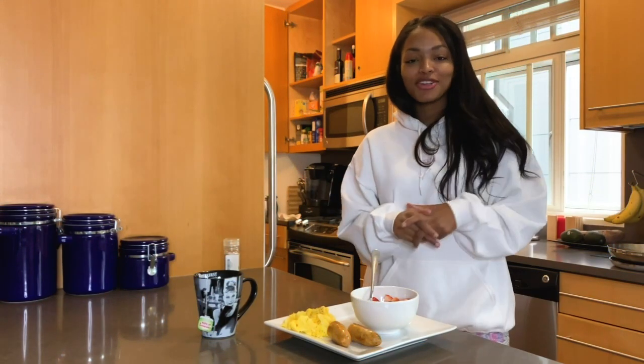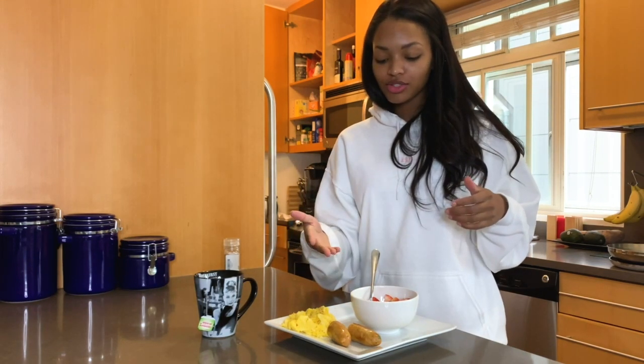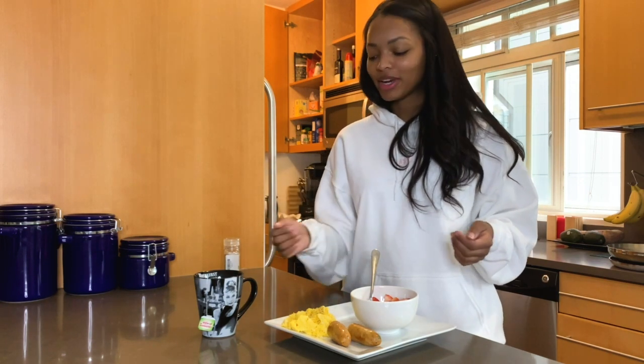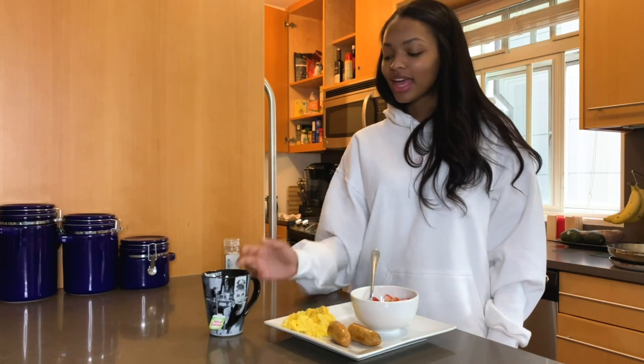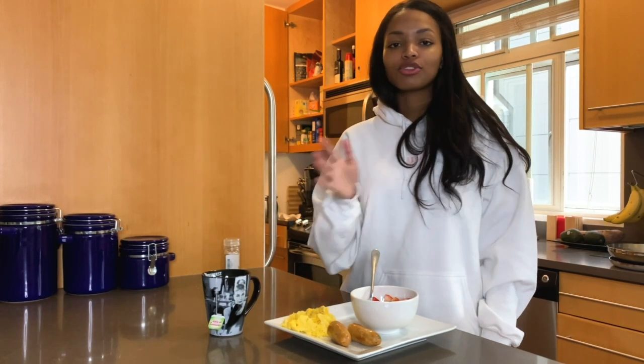Alright guys, I have finished cooking my breakfast. I've got scrambled eggs, some chicken sausage — I think it has jalapeño and cheese mixed in with it — and some Greek yogurt with kiwi, blueberry, and strawberry. And to top it off, a mug of hot green tea. It's my favorite thing to drink in the morning and it just makes my body feel so good to start off the day.